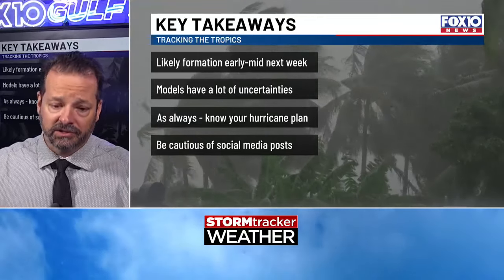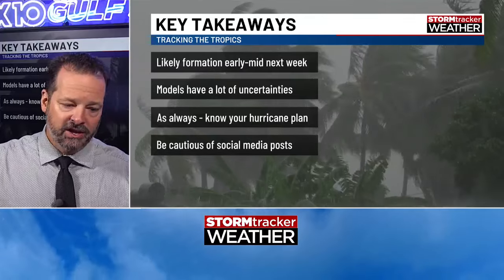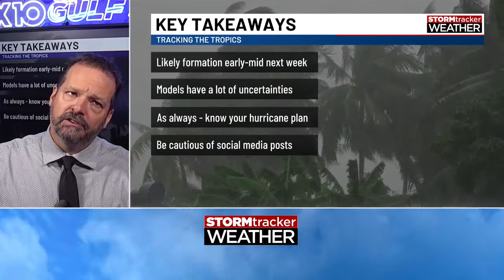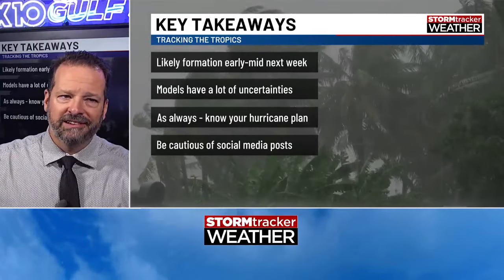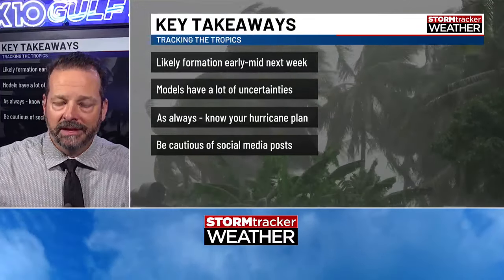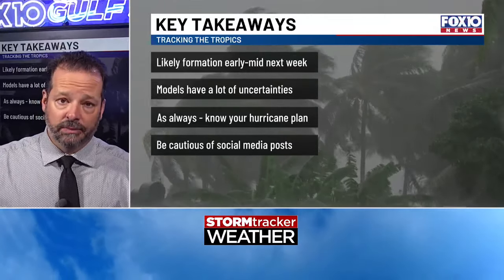We're way ahead of this and we have time to do it. Be cautious of social media posts — I'm sure right now somebody is posting that it's nine or ten days out and the storm is hitting Mobile Bay. It's a solution, it's a possibility, but there are a lot of other possibilities too. So be aware of that.